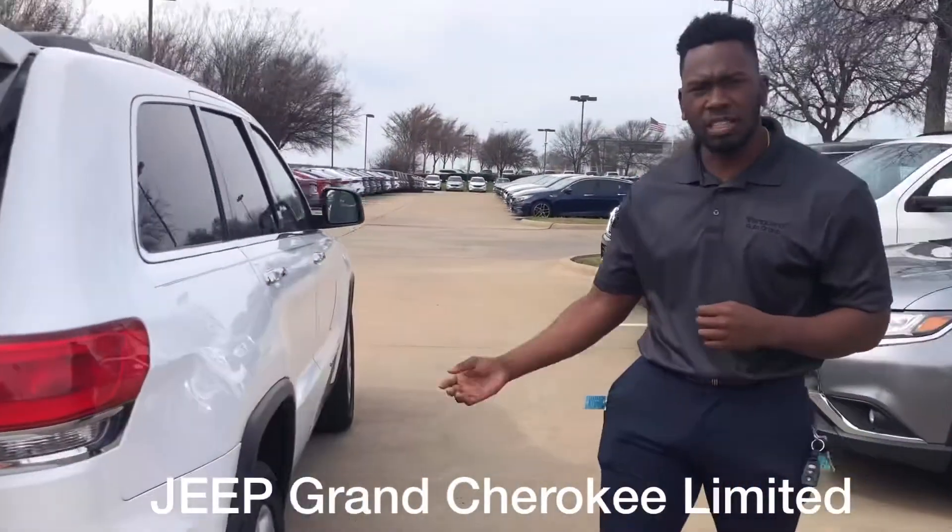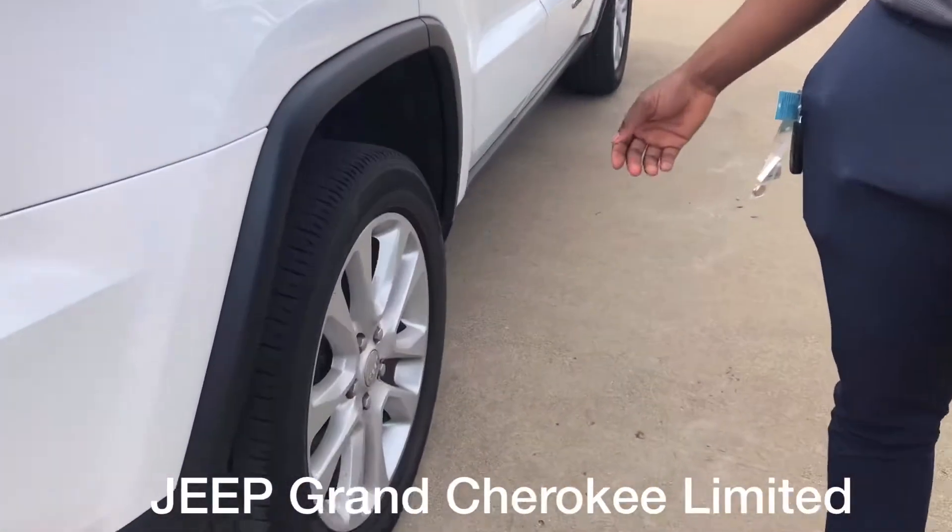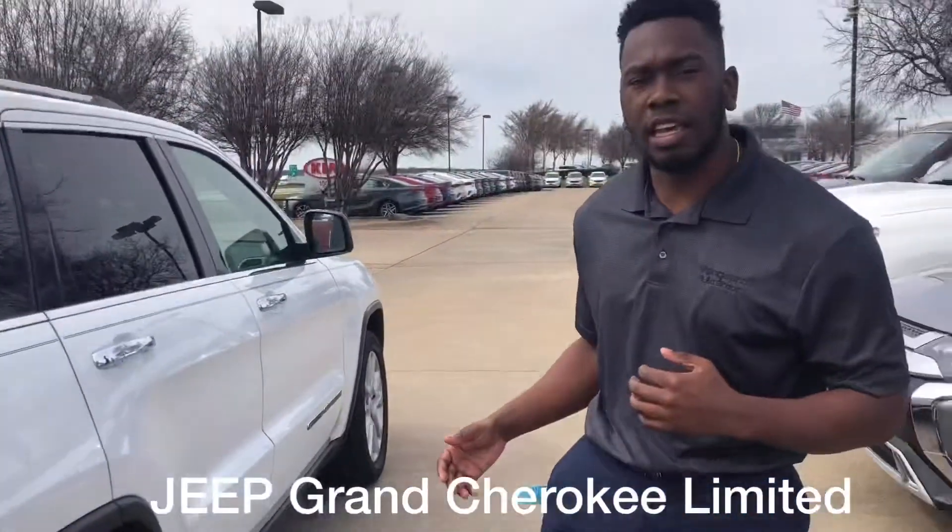The car has really good tires. You won't need to replace them anytime soon. It's very clean, and you can find it at Vanguard Kia in Arlington.